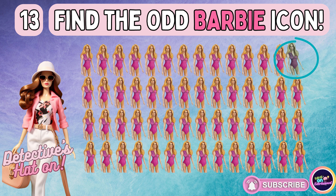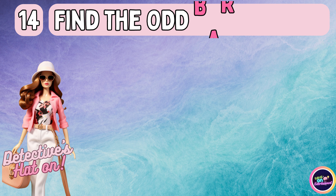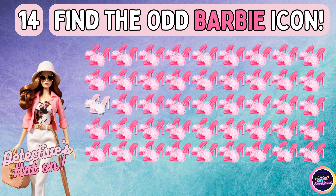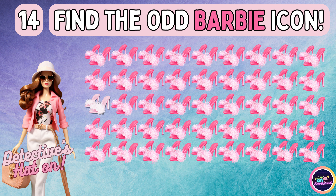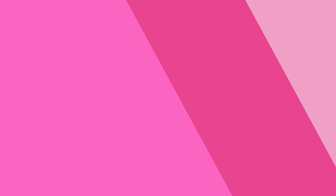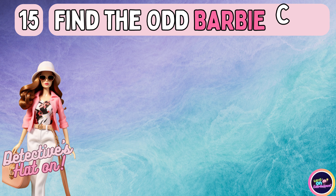Did you pick the right answer? Have you pinpointed the misfit icon? Let's journey forward to the next one.